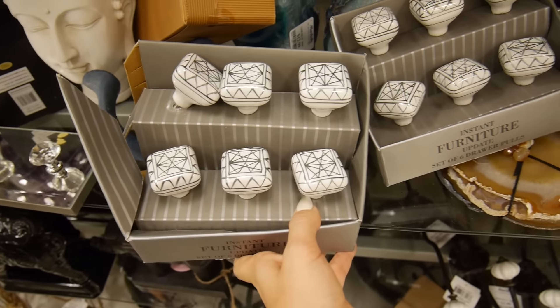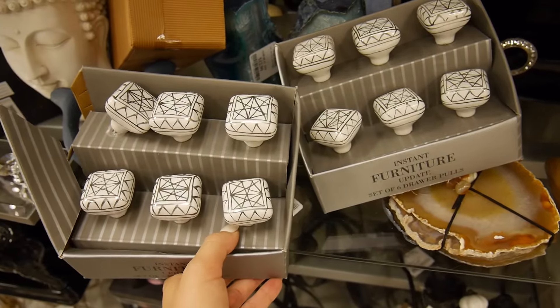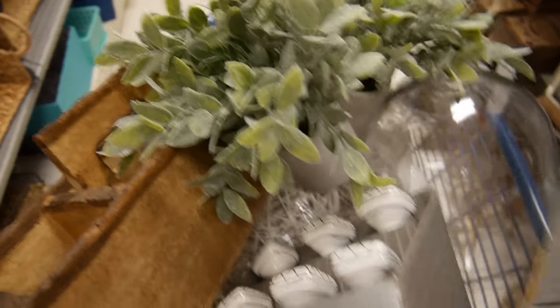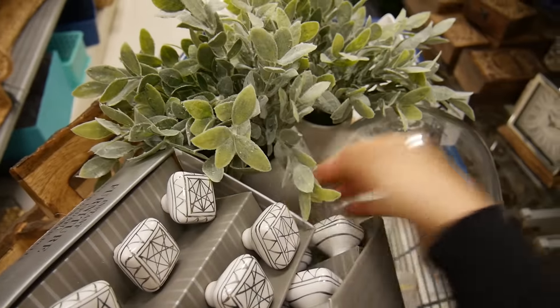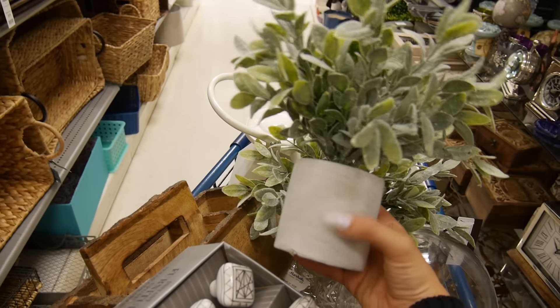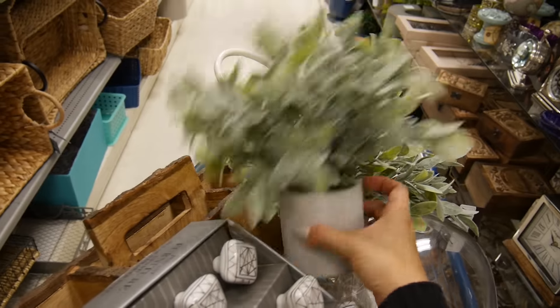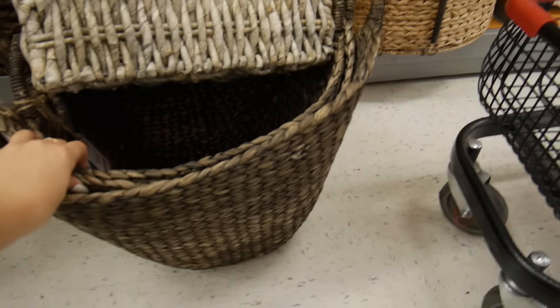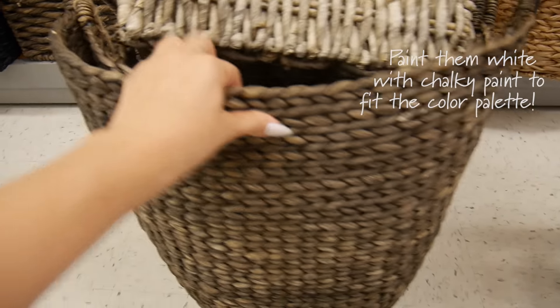Makeup brush caddy — adding it to the cart. Look at these amazing knobs — I want to change out the knobs on her dresser. I'm also getting some faux plants because I've been embracing them more lately since people have such a hard time keeping plants alive. These look pretty real to me and they're in a little concrete container — super cute. Now I'm walking across the parking lot to TJ Maxx to look for pillows. In the basket section — I want to get her some basket options, and I feel like it'll be really cool to paint them white.